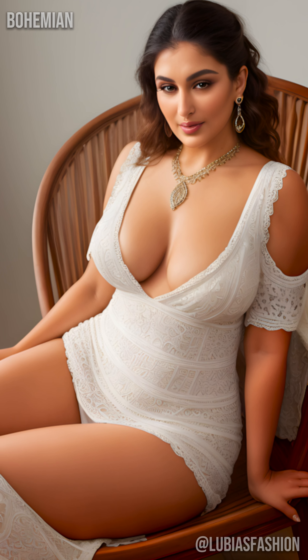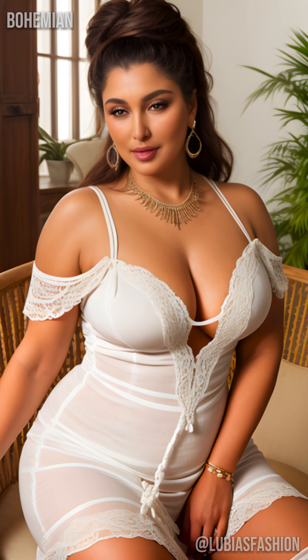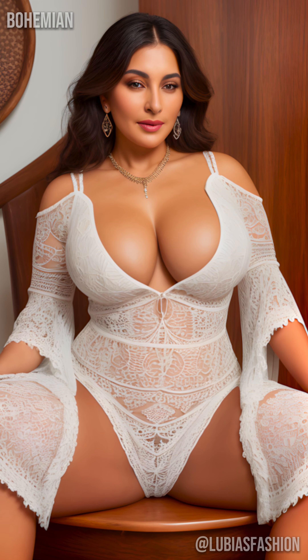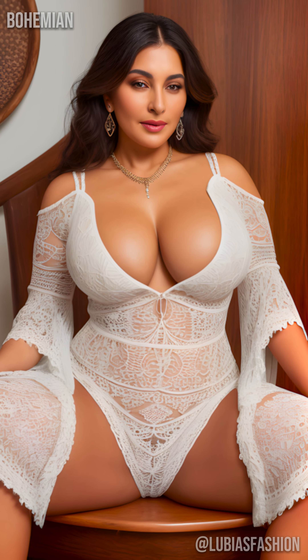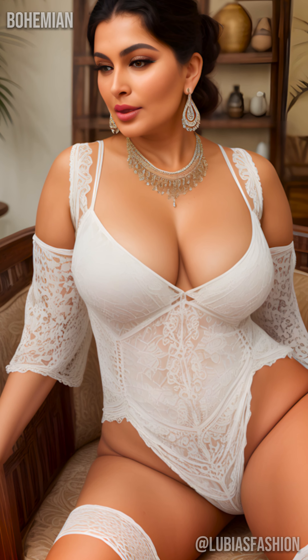So ladies, are you ready to embrace the bohemian dress? Always remember that fashion is an expression of yourself. With the right pieces and a personal touch, every outfit becomes a statement. Thank you for being with me today. Feel free to share your experiences and subscribe for more fashion tips. See you soon for more stylish adventures.